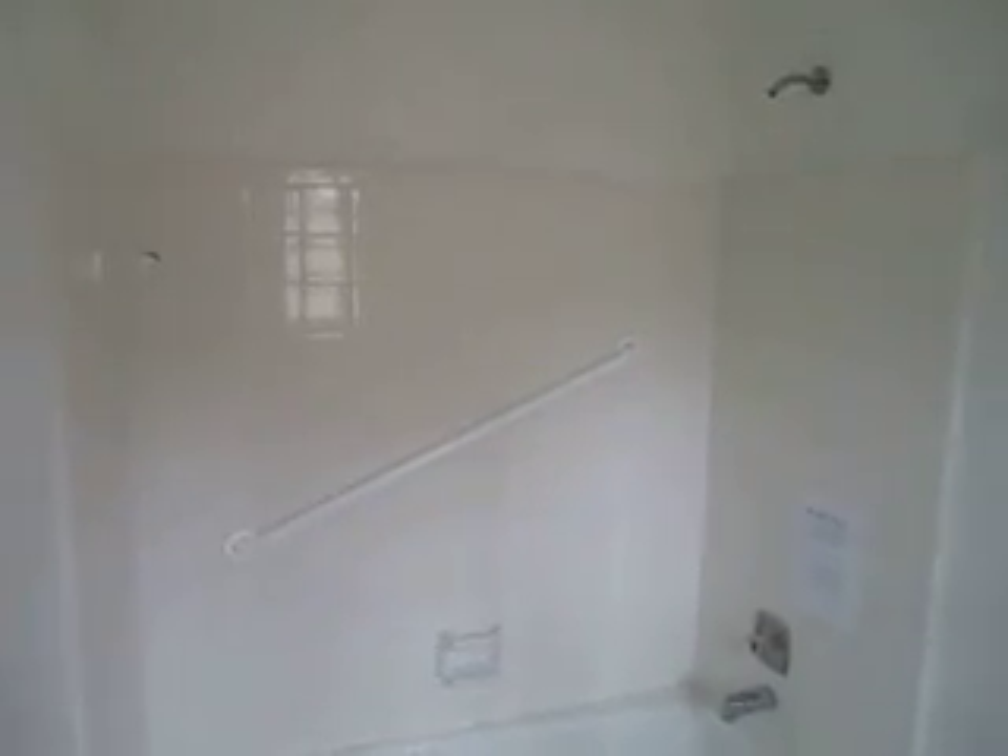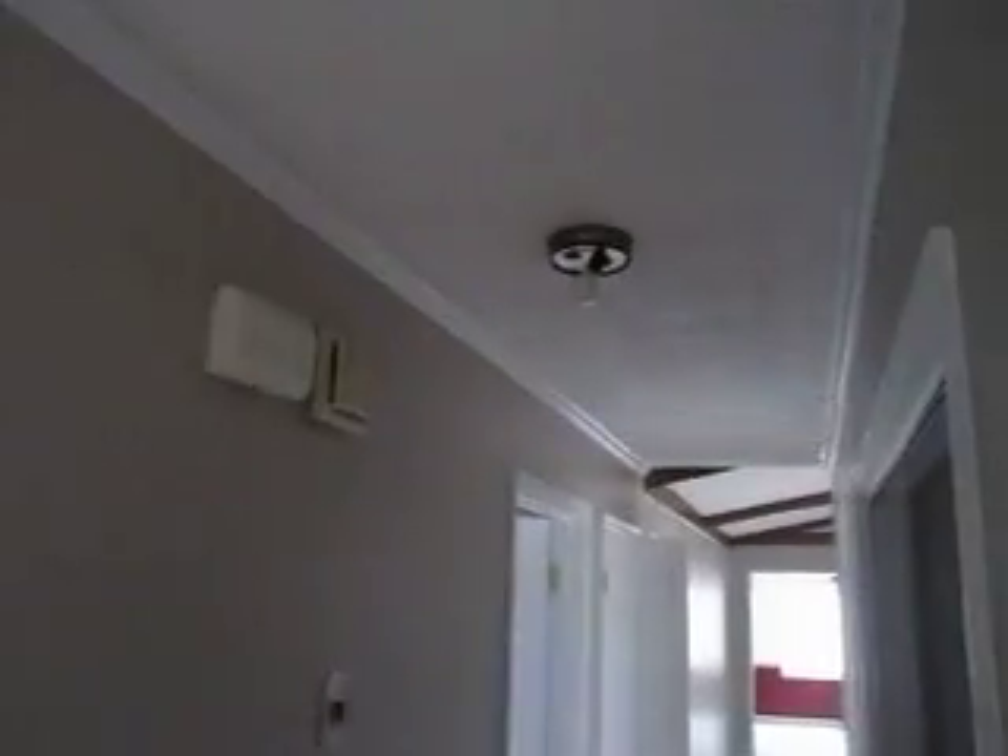The master bath — I would gut this completely, probably put in a nice standing shower, toilet, and vanity. Some drywall will need to be patched up as well, and a new fixture in the hallway.